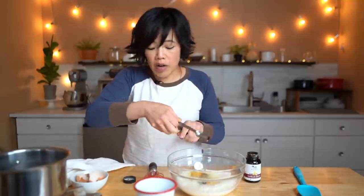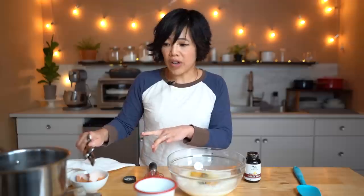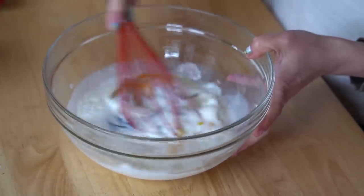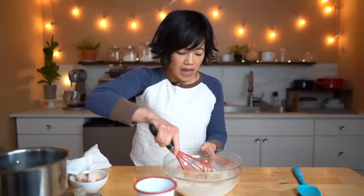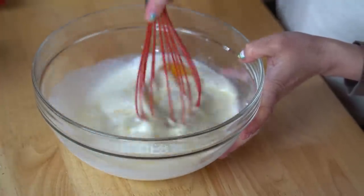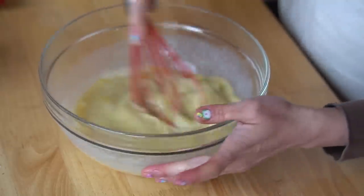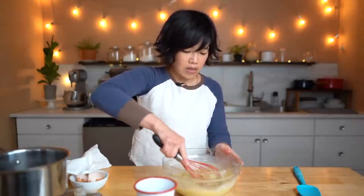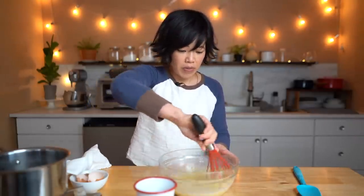I'm going to turn off my syrup — it's been boiling for about 15 minutes, though I started the timer from when I started it, so it's probably been boiling for about 10 minutes. I'll beat this all together to make sure the sugar is dissolved and the eggs are well mixed. I can smell the vanilla already. This whole entire recipe is super simple.